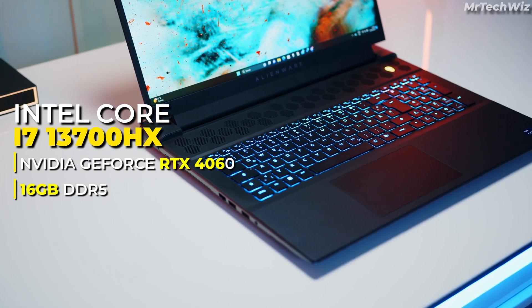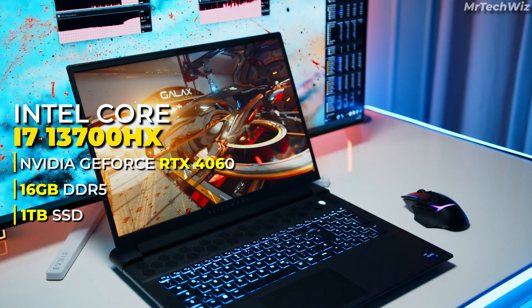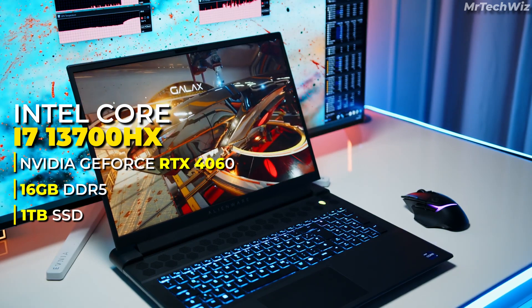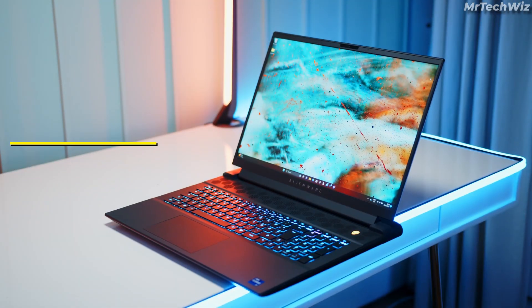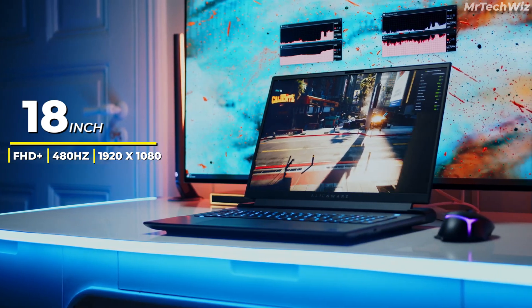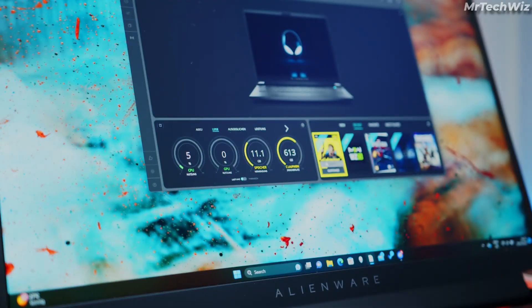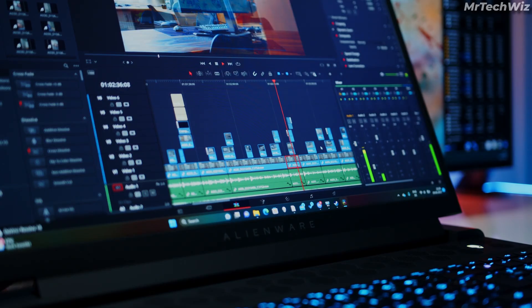With 16GB of DDR5 RAM and a 1TB SSD, you'll have plenty of storage for your games, code, and files. The laptop's 18-inch FHD Plus display has a 480Hz refresh rate and 3ms response time, making it ideal for fast-paced gaming. It also offers NVIDIA G-SYNC technology, eliminating screen tearing and stuttering.